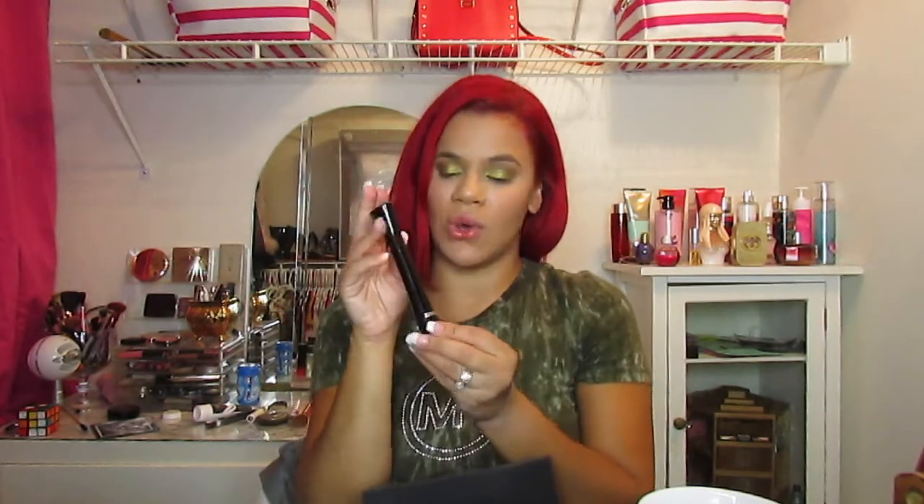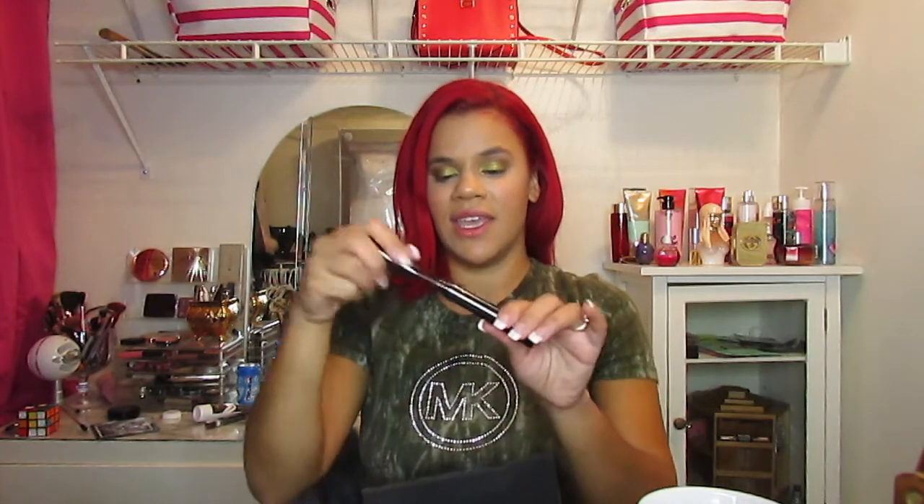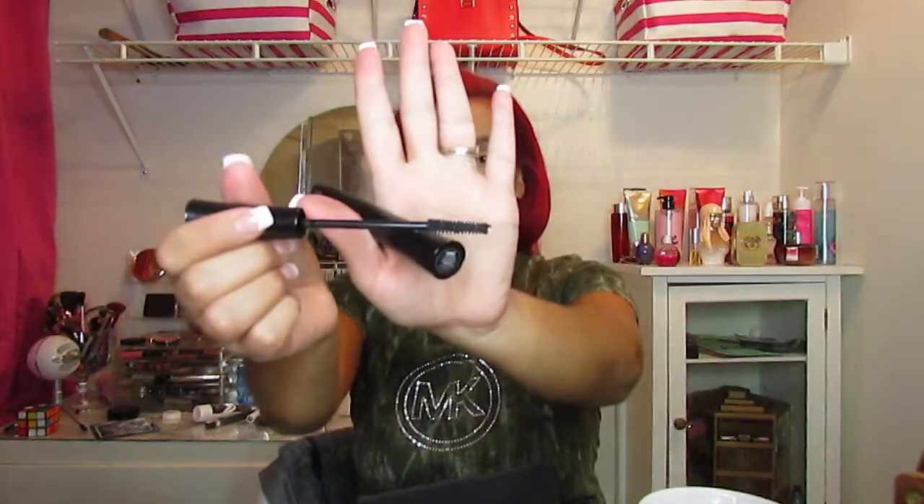Next thing I see is this IT mascara. I haven't tried this and I do want to try it at the end of the video because I don't have any mascara on right now. It's so freaking cute and slim — I love how it looks. So yeah, I'm excited to try this at the end of the video, so stay tuned if you guys want to see how that applies.